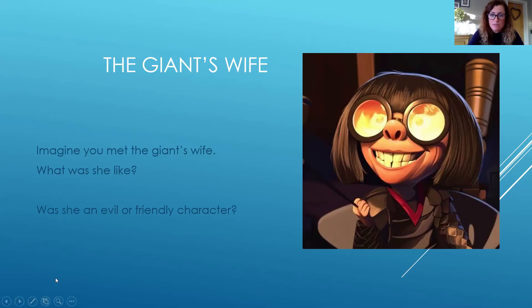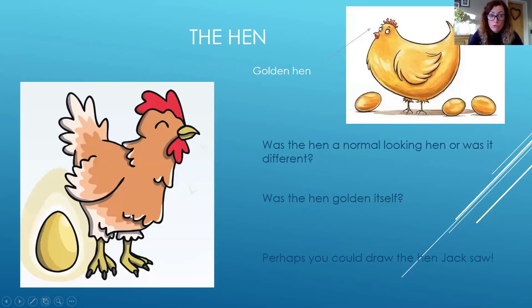Perhaps your giant's wife looked different to this — that's what you'd like to put at the top of your beanstalk. Or would you like to draw or write about the hen? Was the hen a normal looking hen, or was the hen actually gold in itself, like the top one on the right hand side of the screen? Perhaps you would like to draw your very own hen and write some adjectives — some describing words — around the outside of it.